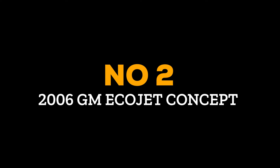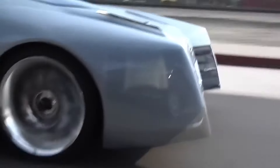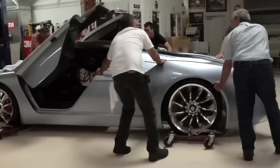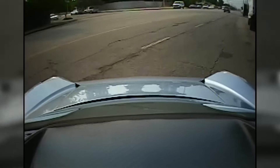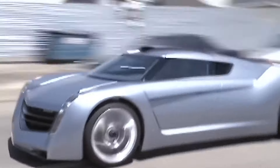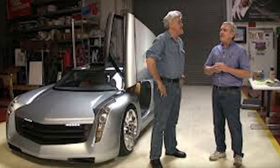Number 2: 2006 GM Ecojet Concept. In Jay Leno's car collection, there is one gem that outshines the rest — the 2006 GM Ecojet Concept. This one-of-a-kind wonder is something no one else on Earth has ever had the opportunity to own. It shattered old beliefs about how cars operate by utilizing an innovative biodiesel-powered turbine engine, packing 650 horsepower and 400 pound-feet of torque. GM hasn't teamed up with Jay since, but everyone who encountered this marvel remains in awe of what they accomplished together.